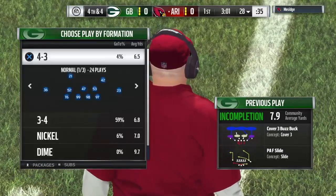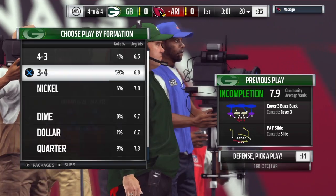J.J. Nelson, the intended target, and it brings up fourth down.